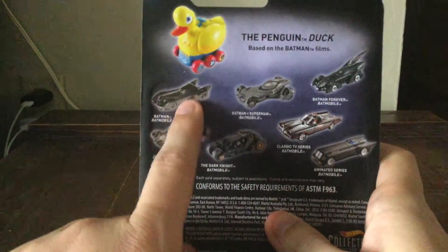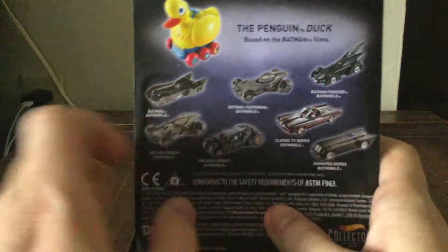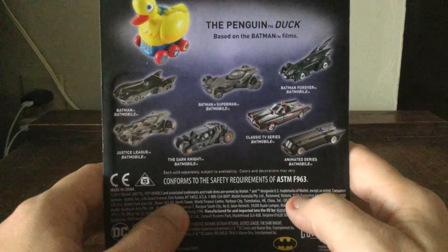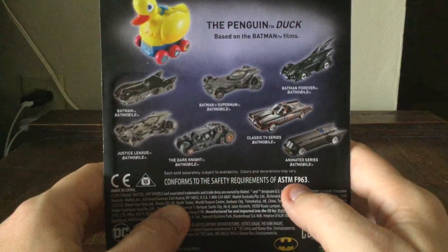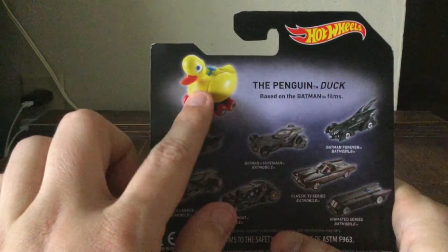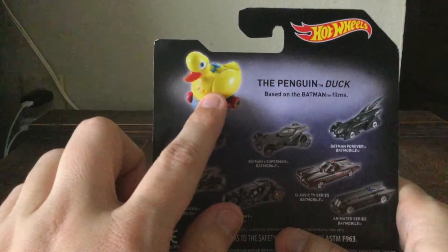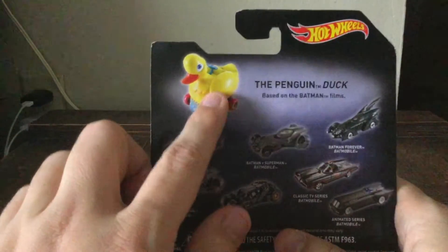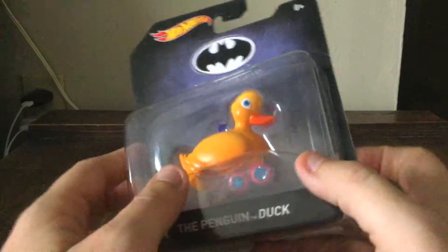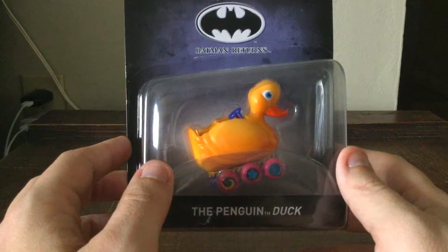I used to have the Batman 89 and Ben Affleck's Batmobile, but the rest of them I don't have. The animated series from the same year — I'm not sure if it was before or after Batman Returns. And of course, the Penguin vehicle himself, the Duck Vehicle. That paint job looks familiar, just like the colored paint details I used to have. They did a redesign or repaint job compared to the actual movie.